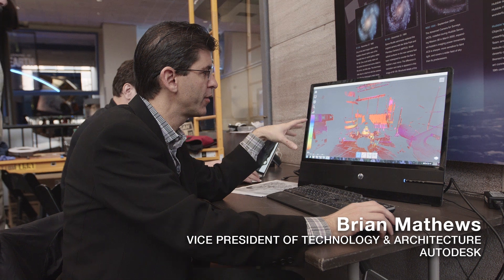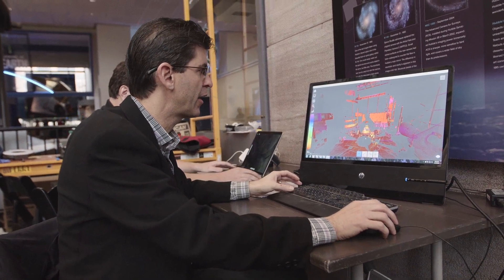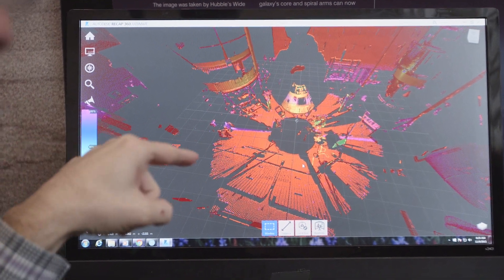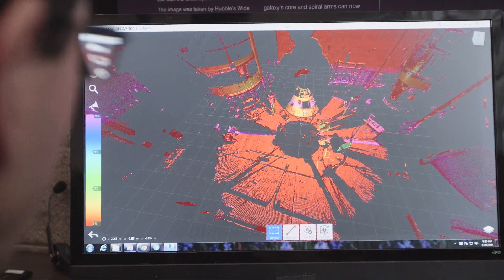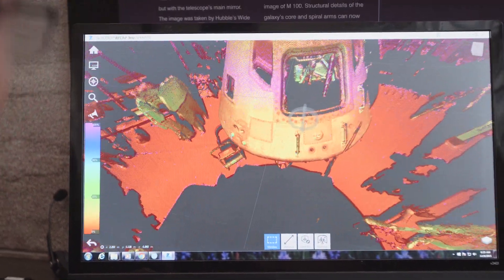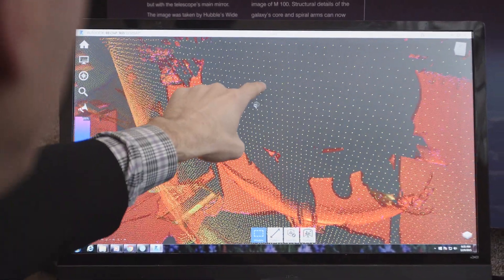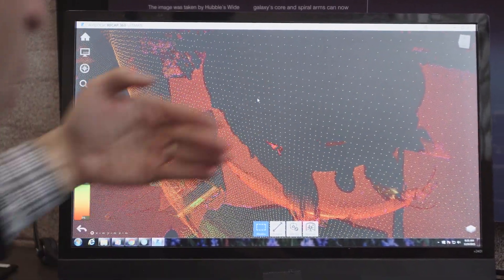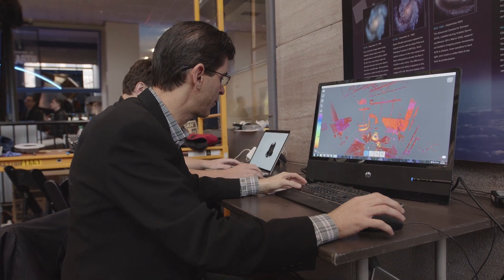What you're seeing here is some of the really early draft data. This is the raw, unprocessed data, and you can see at the center of this scan it's shooting its beam out in all these different directions. That generates this cloud of points — three-dimensional measurements that have been made. We have to scan from many different locations in and around the object and put these jigsaw puzzle pieces together to make a unified whole.